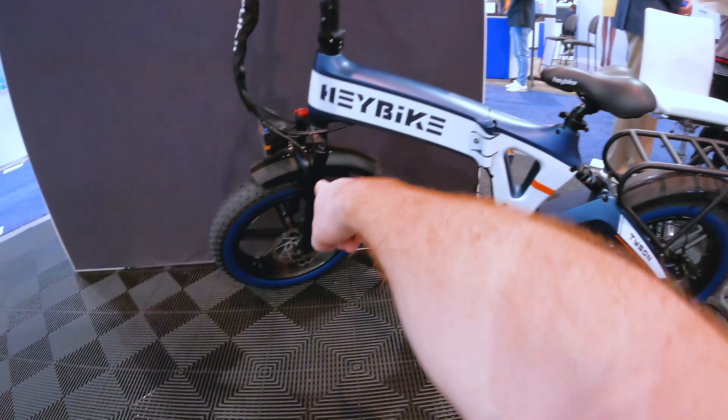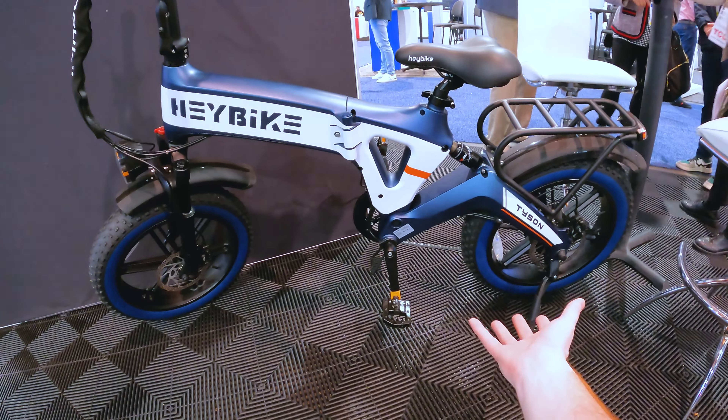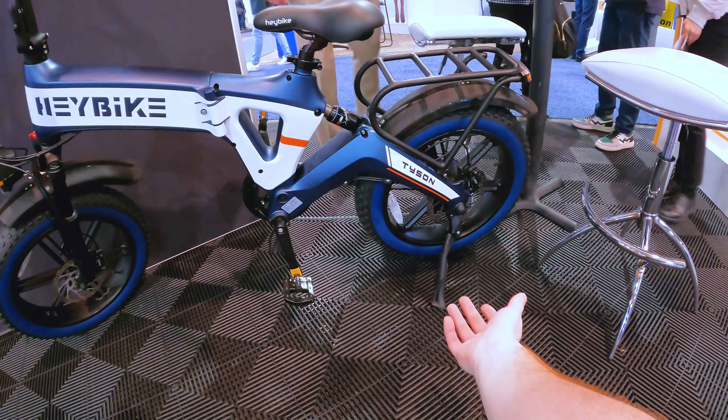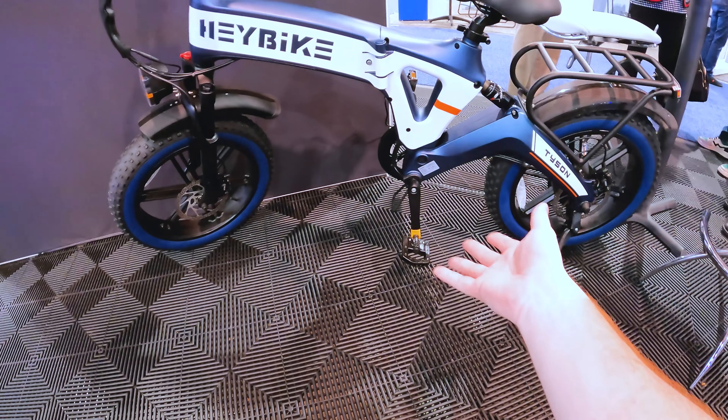After Eric and Mella told me all about the Haybike Tyson, I really wanted to test it for myself. So I came back to CES the next day and snuck the bike out of the warehouse so we could do our own first impressions ride. Make sure to subscribe to the YouTube channel for that video — we can be one of the first people to ride the Haybike Tyson.